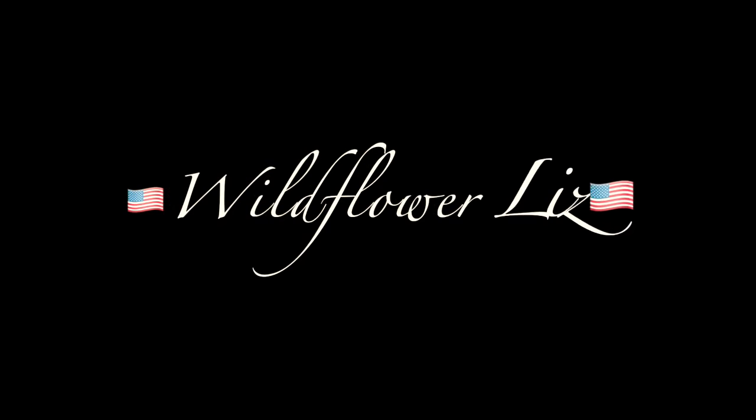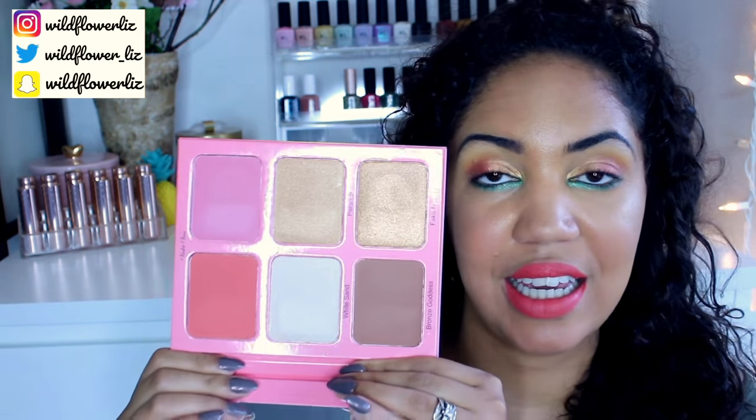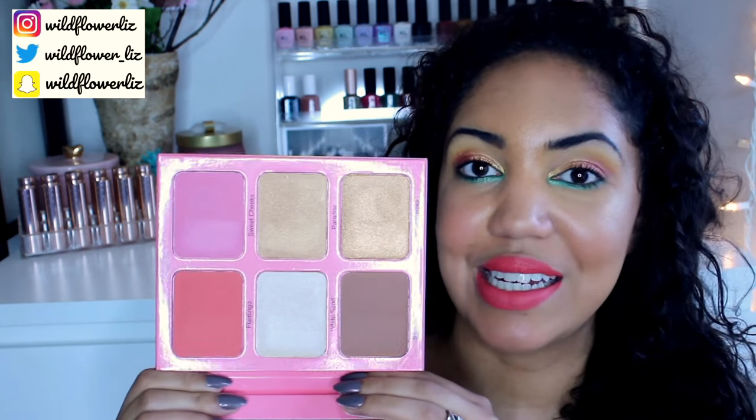Today I'm doing my June haul — everything I've bought so far in the month of June. Let's start with what I'm wearing on my eyes: this is the Violet Voss Flamingo eyeshadow palette. I also got the Glamingo face palette. I thought this was a highlighter palette, but it's actually a face palette that has bronzers, highlighters, and blushes.